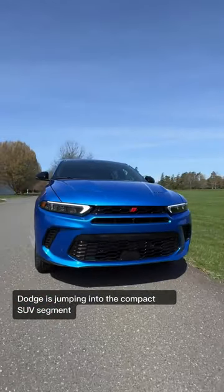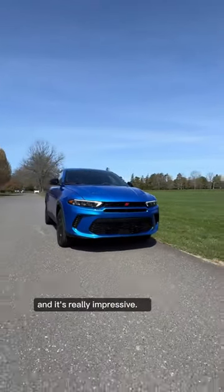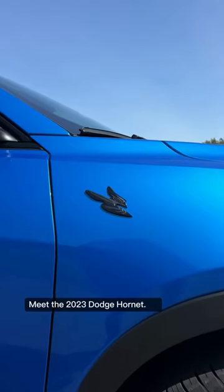Dodge is jumping into the compact SUV segment with a more performance-focused option, and it's really impressive. Meet the 2023 Dodge Hornet.